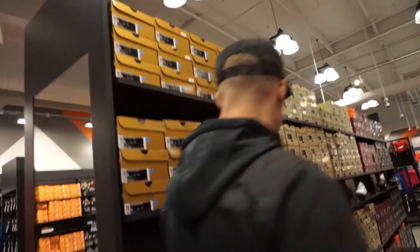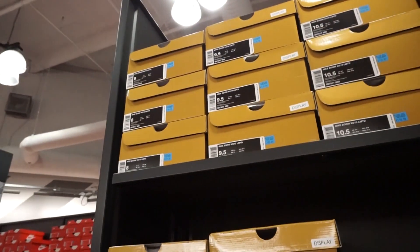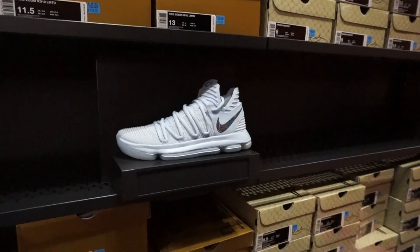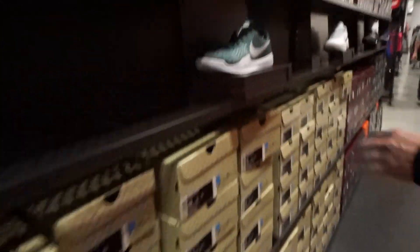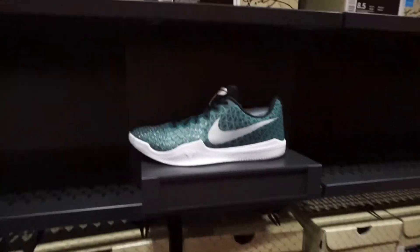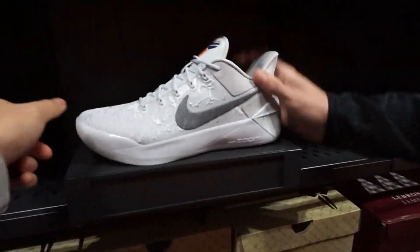They got my Cadence and the KD 10s right here, still don't have my size though. This is a dope shoe. They got some Mamba Instincts in a cool teal colorway for 79 — they have my size. Who do they got the content for?